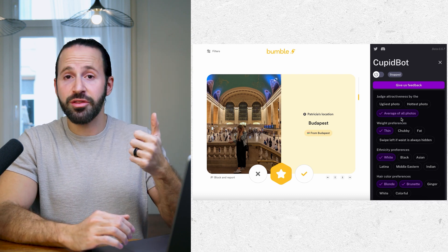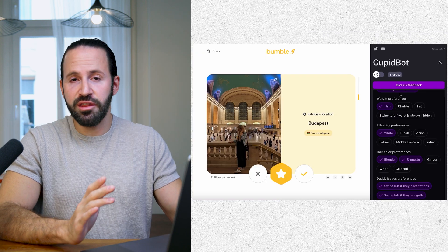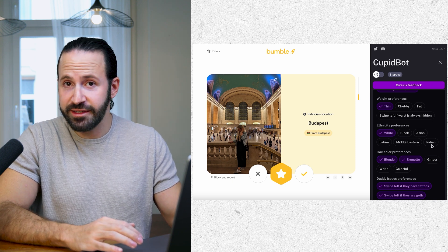You can also select weight preference — depending on what you're into, you can select thin, chubby, or fat. You can also select ethnicity preference: white, black, Asian, Latina, Middle Eastern, or Indian.